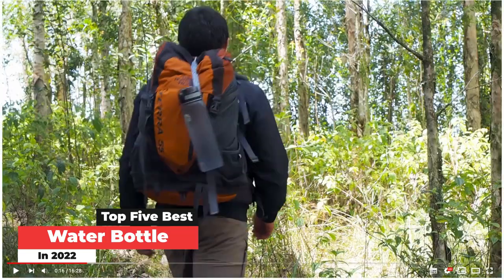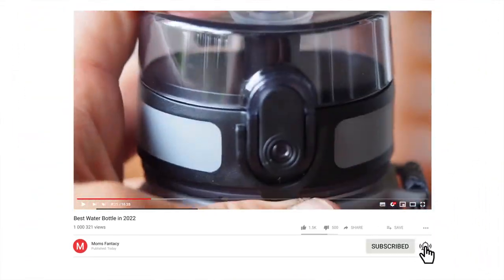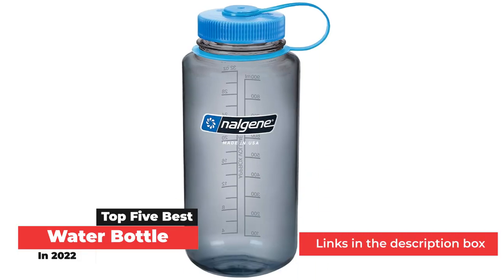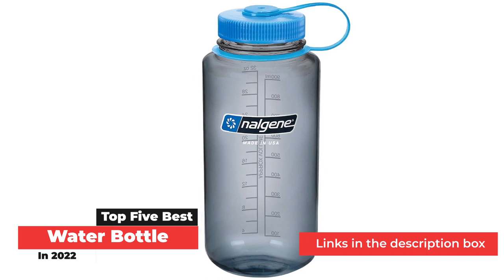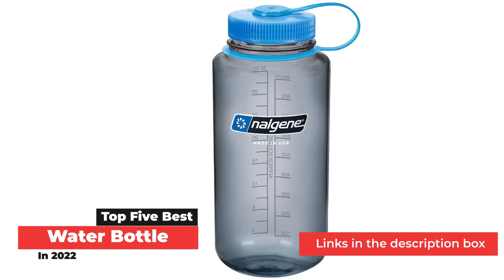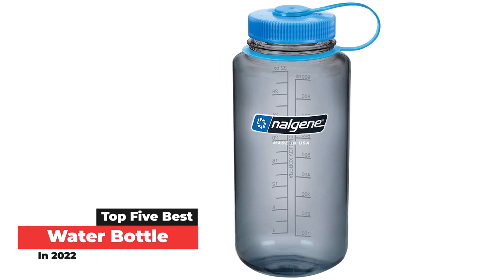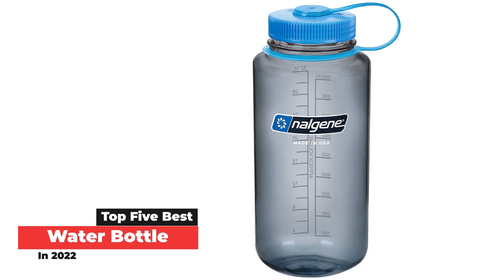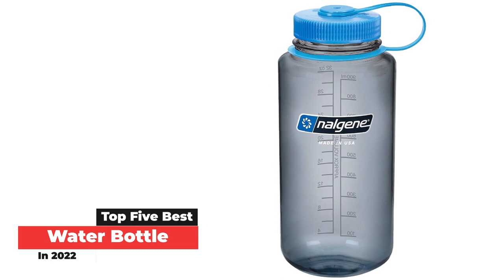To find the best water bottle, we filled each one with water and a variety of other liquids, both hot and cold, to measure how well each option insulated temperature and how well it retained liquid without leaking. We also rated every water bottle based on overall durability and user-friendliness. Another important consideration was water bottle safety — the best options are BPA free and dishwasher safe, making for an overall healthy and user-friendly experience.